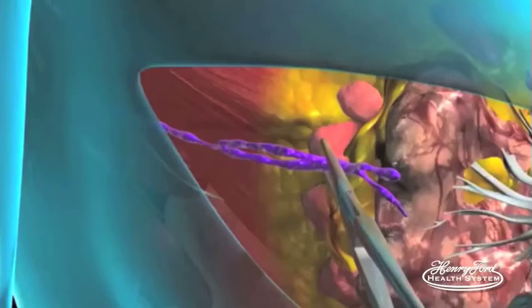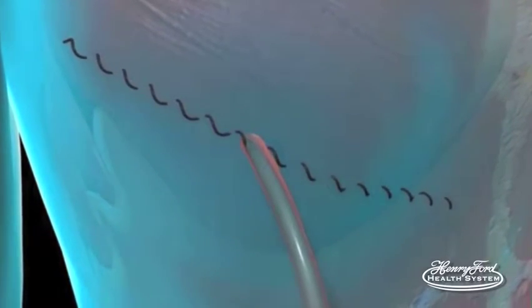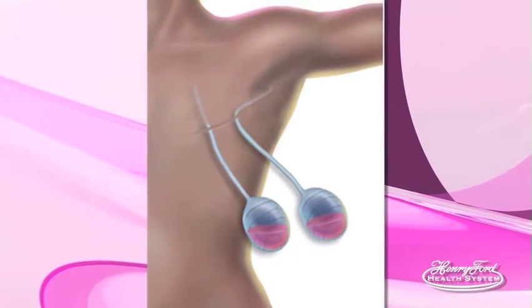A drain tube is left after the full axillary lymph node dissection because the lymph vessels connecting the lymph nodes are usually cut during that process and they can leak. Despite our best efforts, there's always a little lymph leak, and if it's not drained it would collect in the underarm. Eventually that slows to a stop and the drain can come out — usually around seven to ten days depending on the patient. The drain tube itself is quite small, placed through a separate incision in the underarm and secured with a stitch. Once it's ready to be removed, the stitch is cut and the catheter is simply slid out.